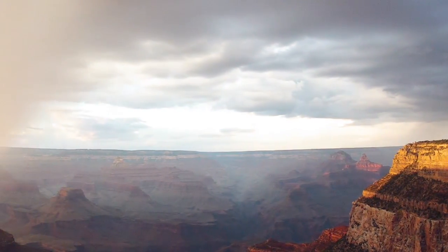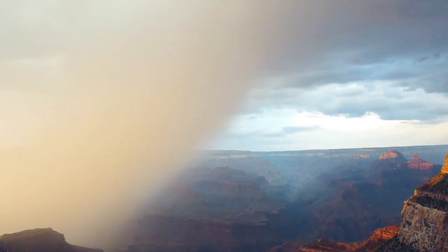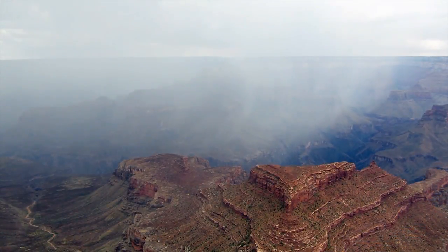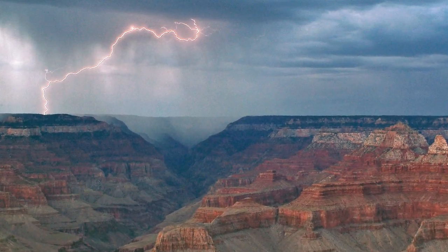Monsoon season at Grand Canyon National Park typically lasts from mid-June to mid-September. In Arizona, monsoon season means frequent afternoon thunderstorms that are more wind and lightning than rain. Although the potential for heavy rain and subsequent flash flooding exists, it is important that visitors are also aware of the dangers of lightning on the rim.